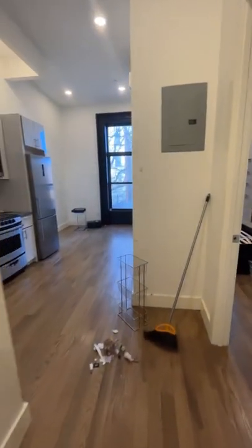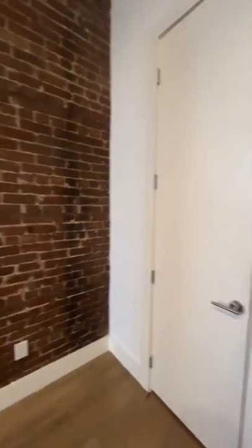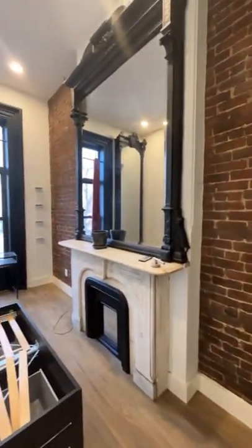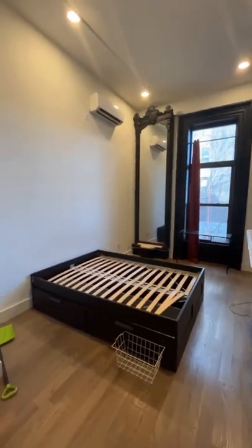The bedroom here is the star of the show. This bedroom has a fireplace, exposed brick, two massive mirrors, and a nice big closet. We have a queen size bed left over from the previous tenant. Split unit heat and AC, and nice hardwood floors.